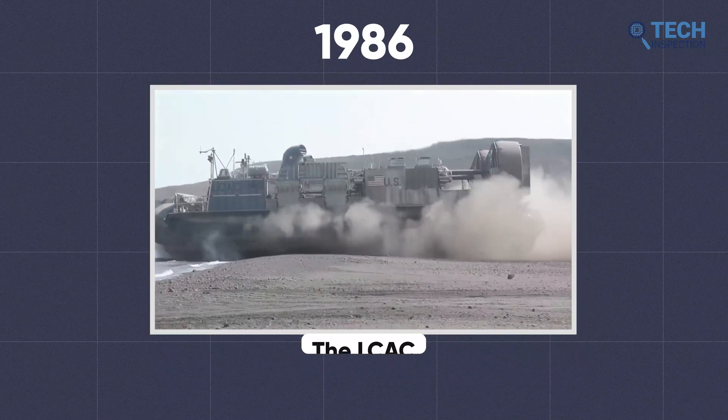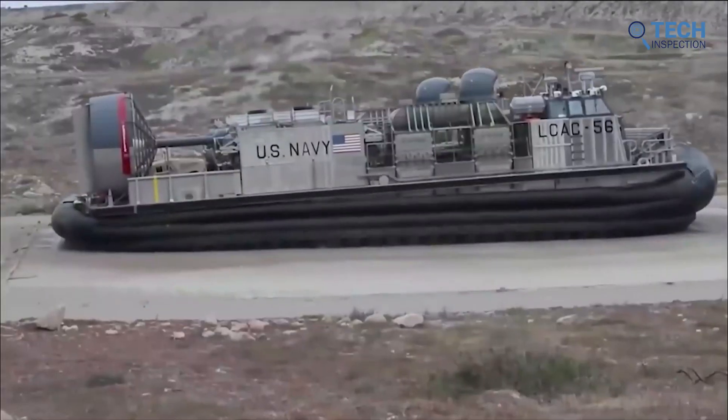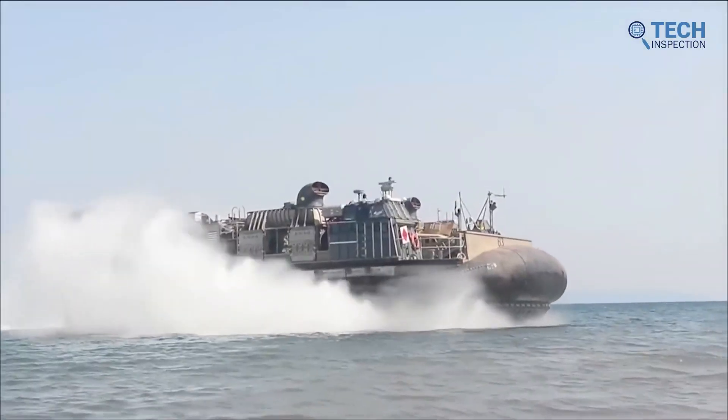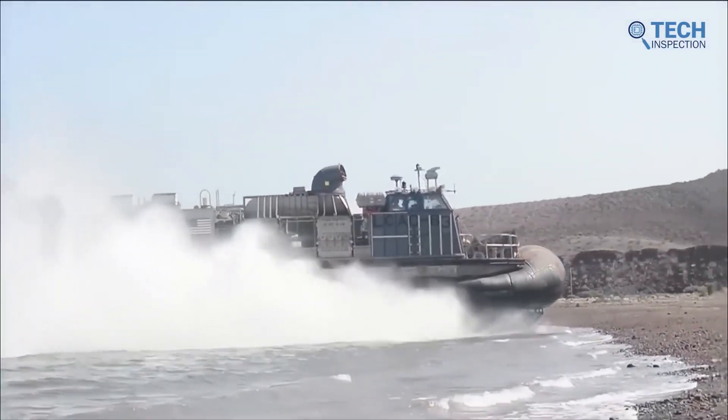The LCAC, produced in 1986 — the Landing Craft Air Cushion, or LCAC for short — is a type of hovercraft used by the US Navy for amphibious assaults. It is capable of carrying heavy equipment and troops to shore, and it is still in use today.